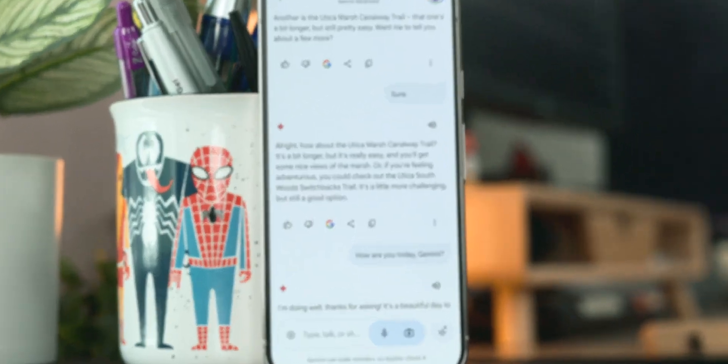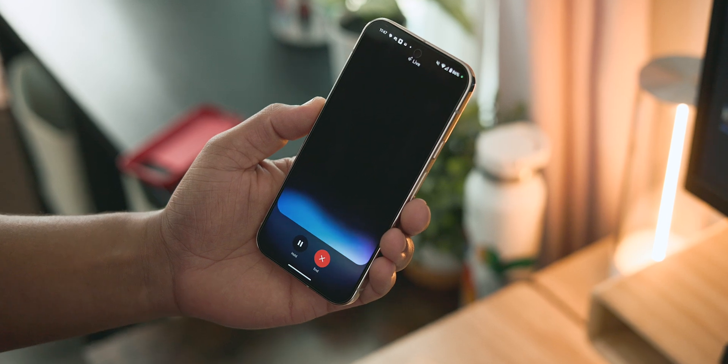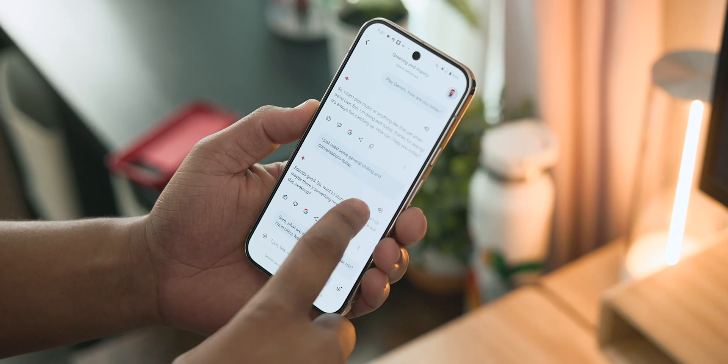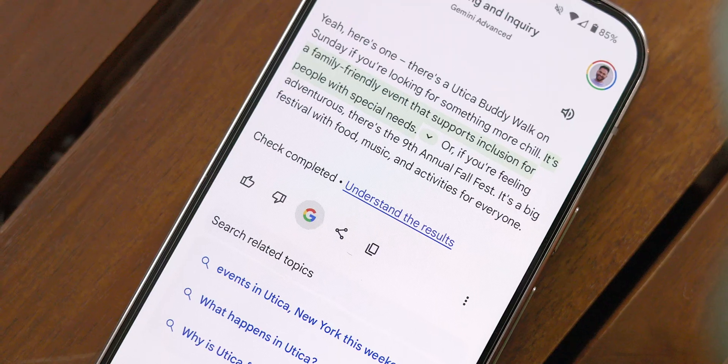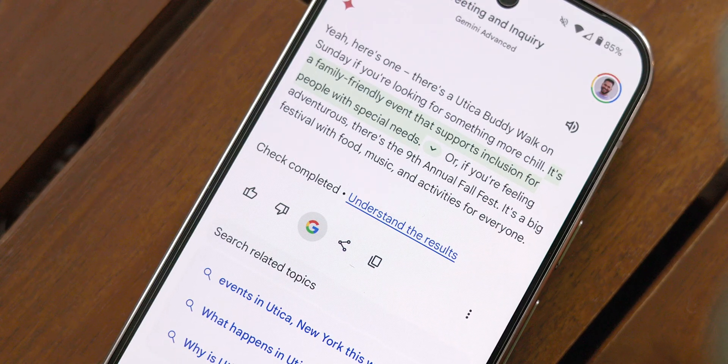The final major feature you should keep in mind is the full transcript you get at the end of each interaction. Most of the time you might not need it, but it's very useful for reviewing the chat at a later time, or more importantly, using that Google search option to double-check the results for accuracy.